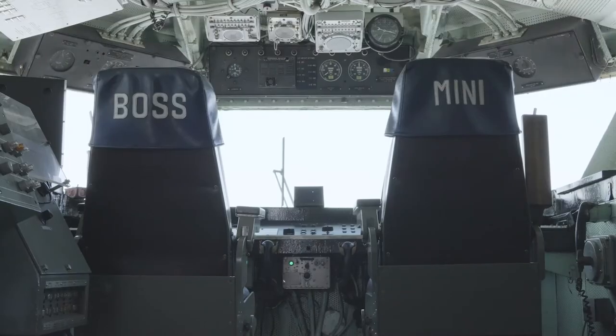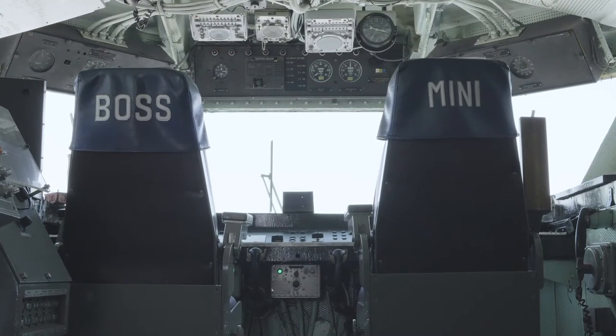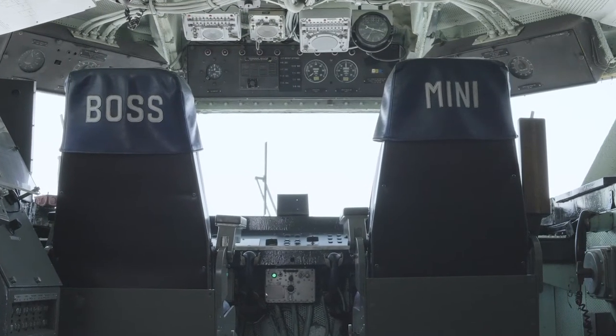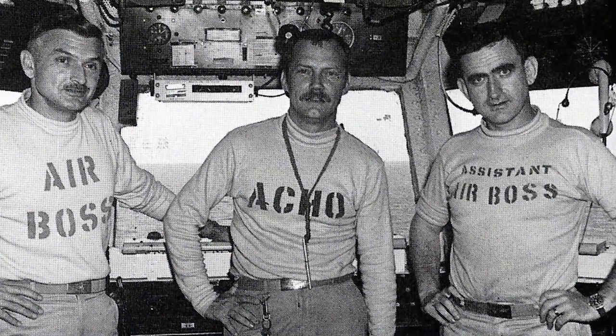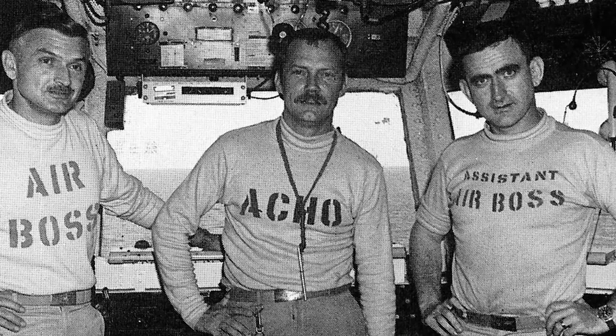The seat next to the air boss is the mini boss. Both of these men are senior commanders. Both have had command of a tail hook squadron. They have worked extensively around the ship and know what it's supposed to be like. Both of them must be either a naval flight officer or a pilot, and they are here to make sure that there are safe operations on the flight deck itself.